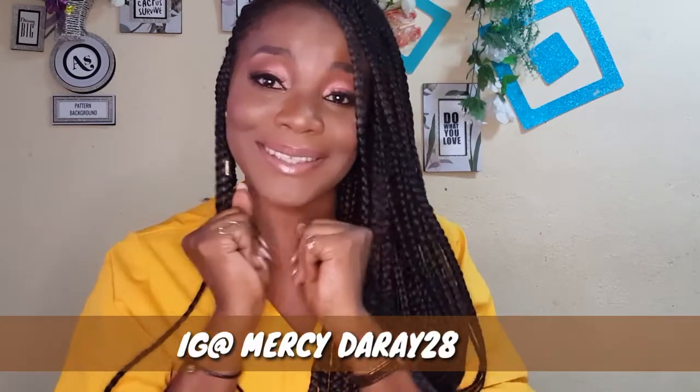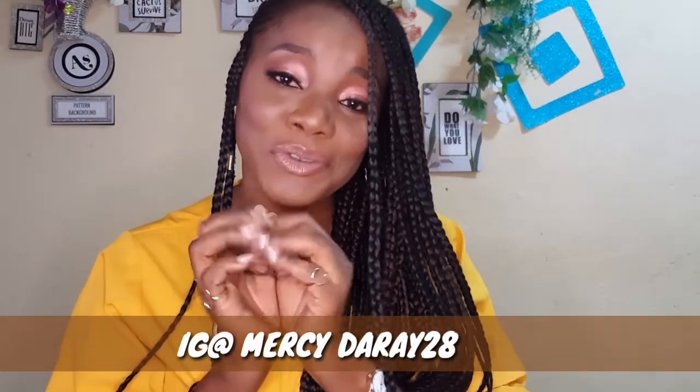Hey guys, welcome back to my channel, it's your girl Mercy here. I'm a comedian YouTuber based in Douala. If this is your first time seeing this face, thank you so much for tuning in to my channel — you are so welcome.